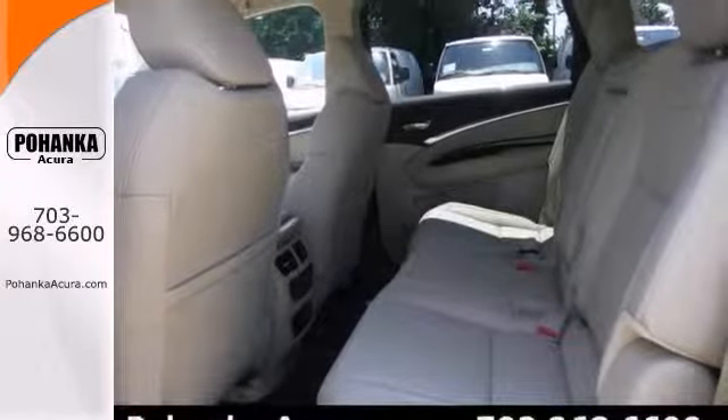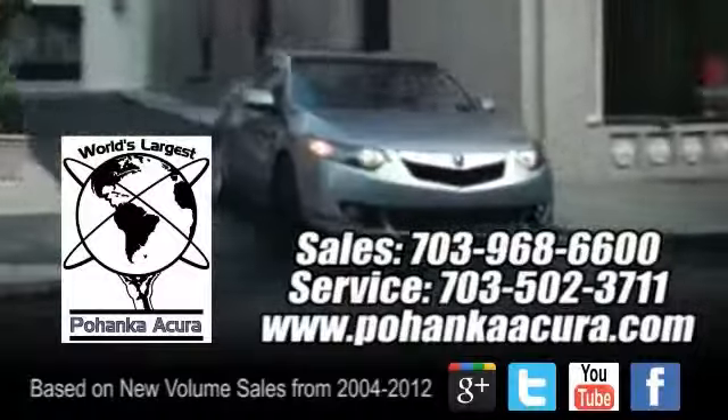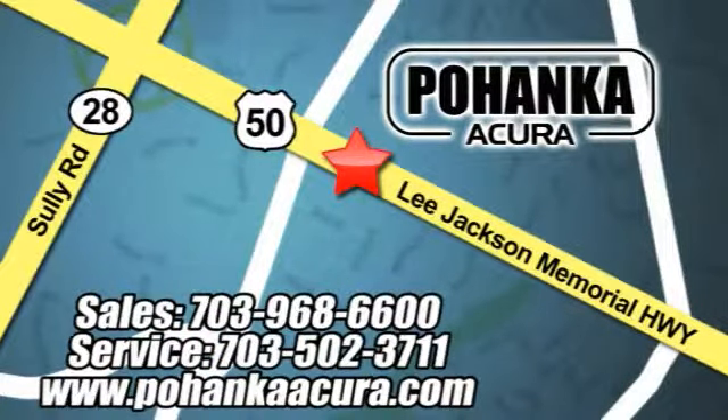It'll get you where you need to go for many years to come. Come see it today. Pohenka Acura is a great place to buy a car. We're conveniently located at 13911 Lee Jackson Memorial Highway, Route 50 in Chantilly.